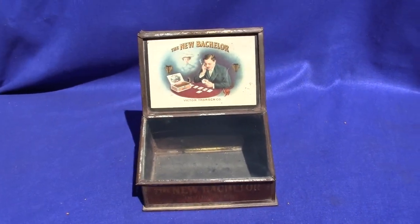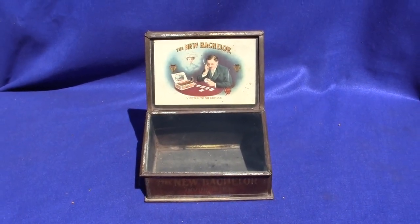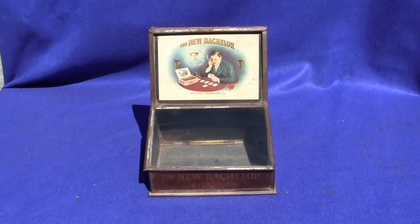If you have any questions or comments, please give us a call or message us. Please check out our other auctions as we're selling similar items. Thank you.